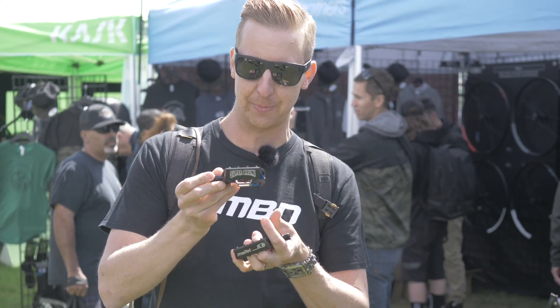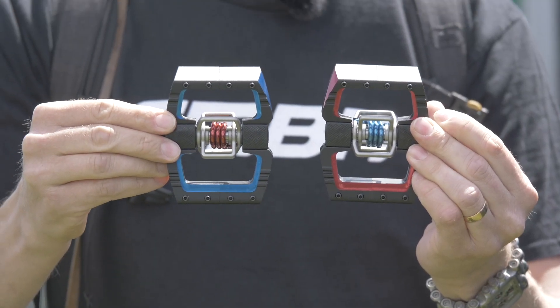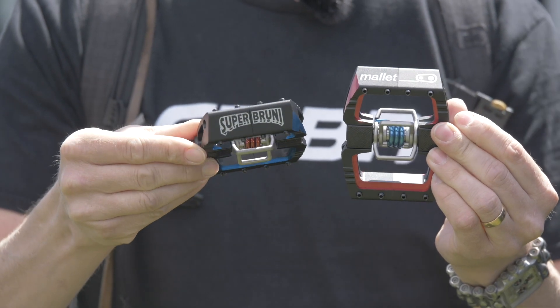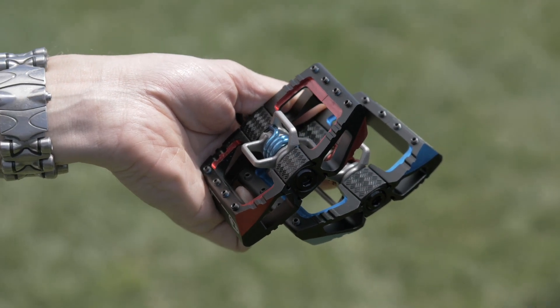Check this out — this is the brand new Crank Brothers Mallet DH pedal, the Super Bruni Edition with an asymmetrical colourway. It was voted for — 10,000 people in the vote, and this is what everyone went for. Personally, I absolutely love that finish. Having your own name on a pedal.